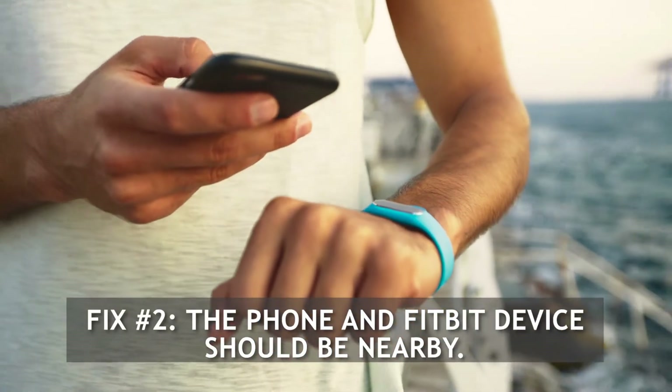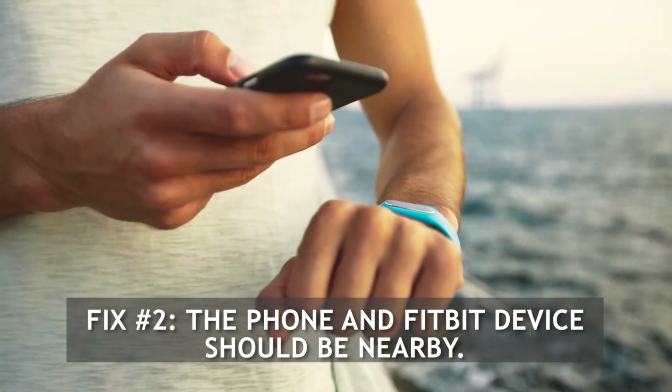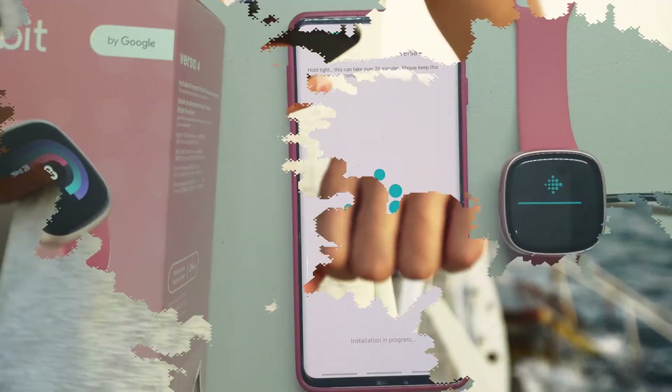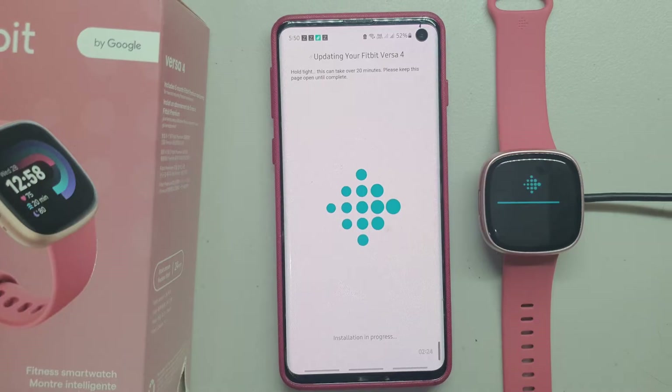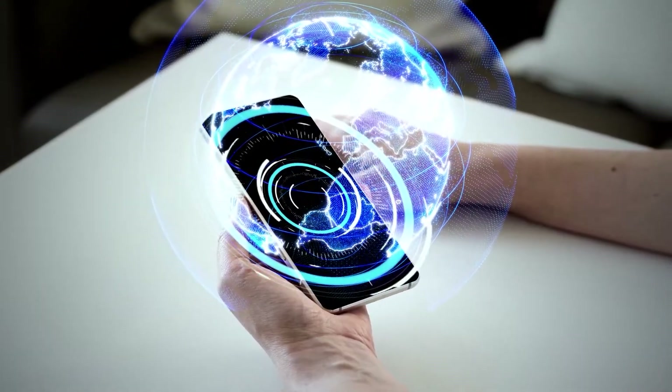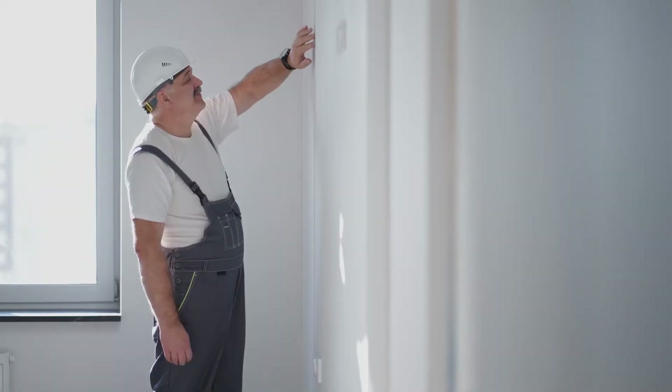Fix number two: the phone and Fitbit device should be nearby. A distance within 30 feet is suggested between the Fitbit Versa 4 and the phone in order to receive notifications and sync data properly. There will be less device-to-device interference as a result of this. Take note that the range of Bluetooth devices varies based on factors such as distance and obstructions.